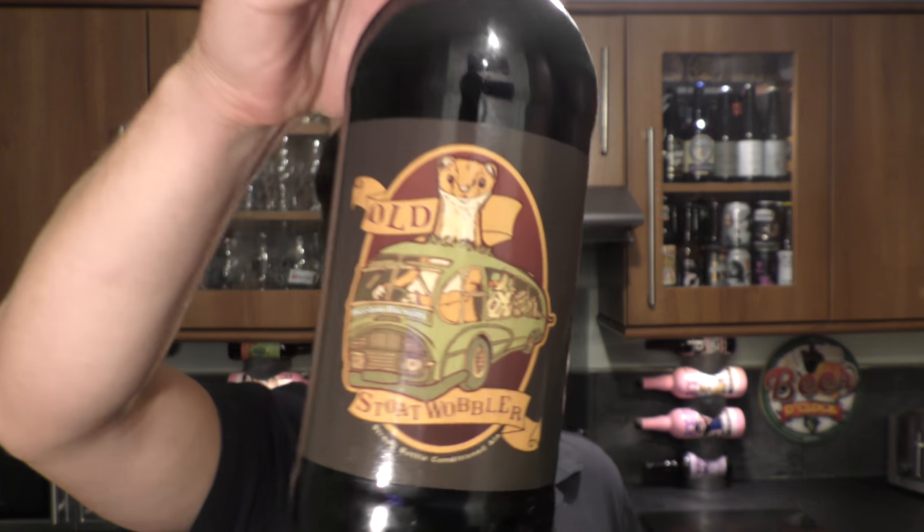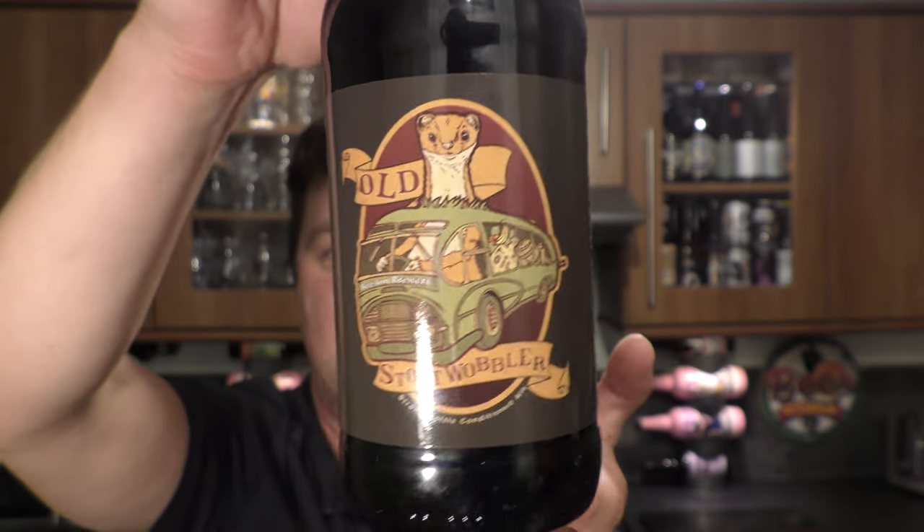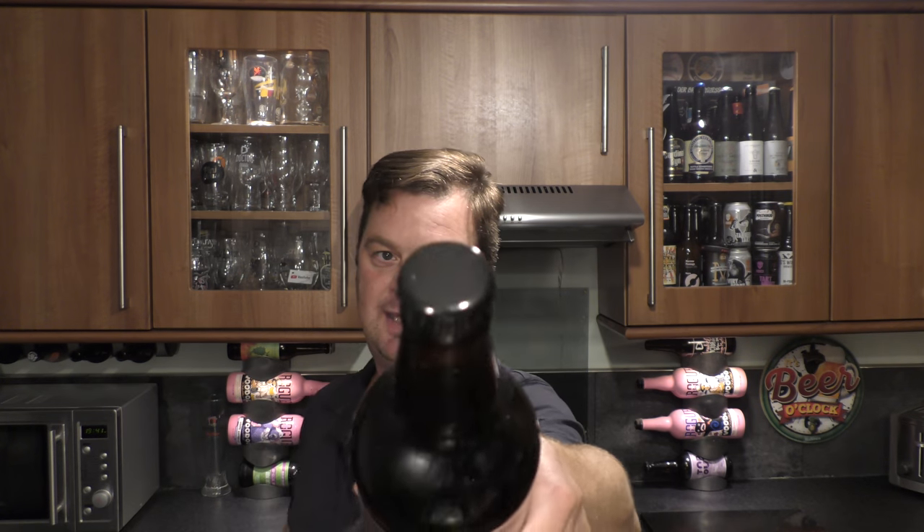It's beer o'clock on Real Old Craft Beer. Today we've got a bottle of Beeson Brewery's Old Stout Warbler coming in at 6% ABV. There's a look at the label. Black bottle cap. Let's get this beer out into a glass and see what we get.